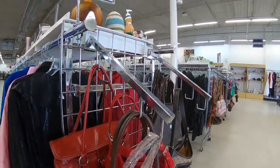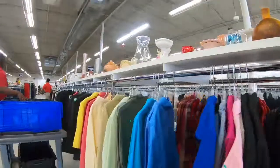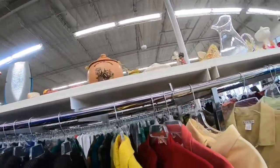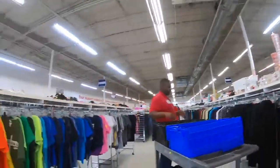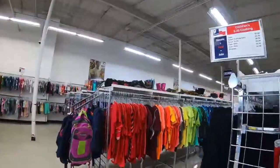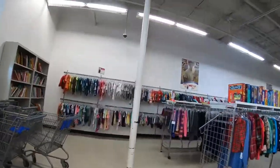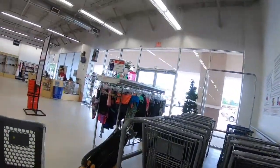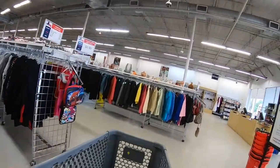Checking out some purses here and there's a bin. Anytime I see the bins I always have to run over there and see what's in there. Let's get a basket — just in case, you never know what we'll find at Goodwill.